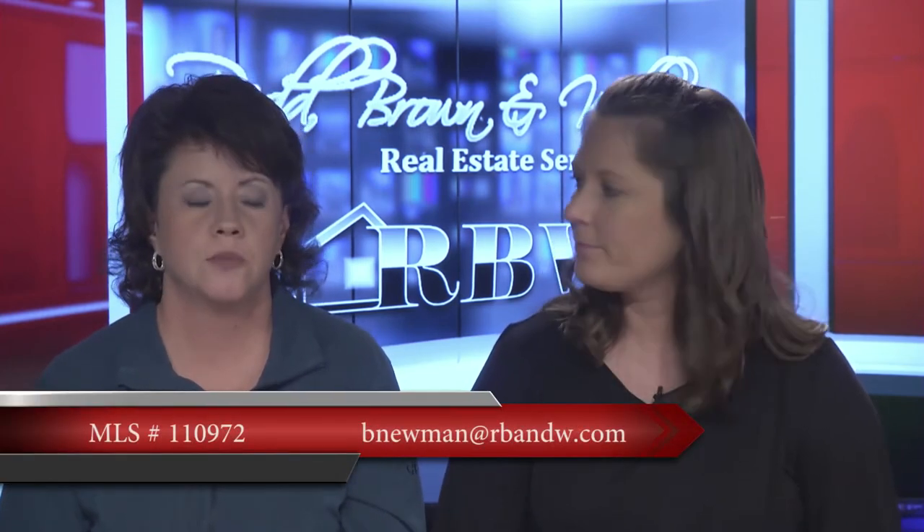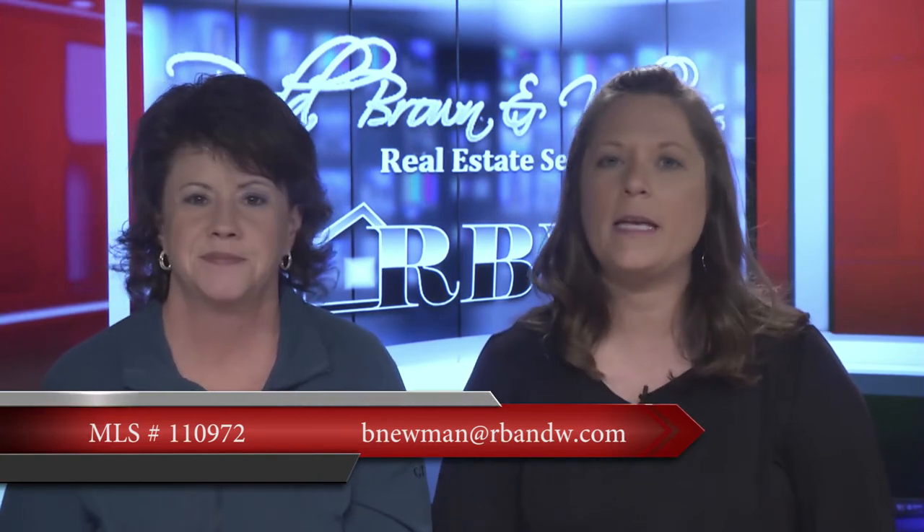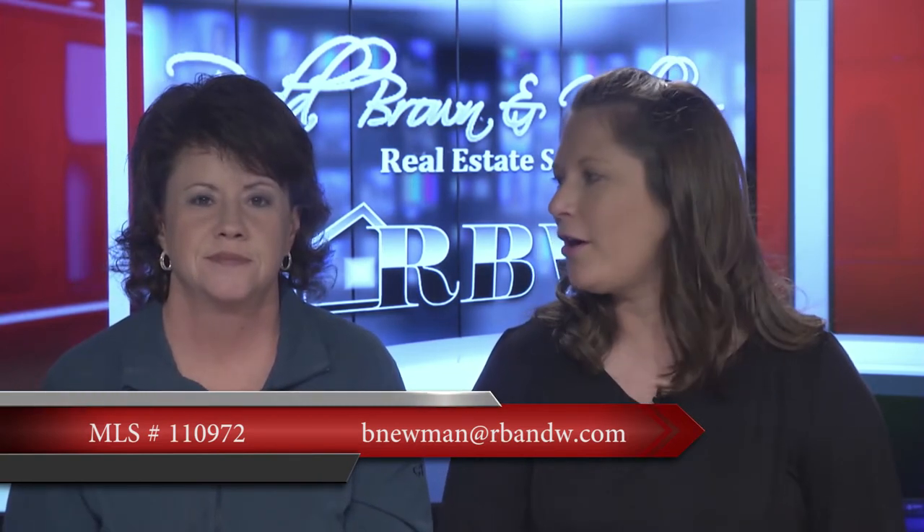This is one out of our Pikeville office that Beverly Newman is handling — one of our new agents. Her email address is bnewman@rbnw.com.